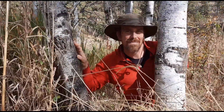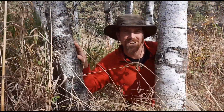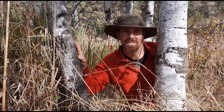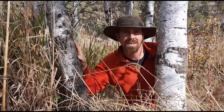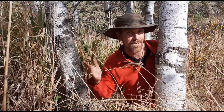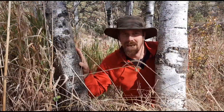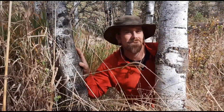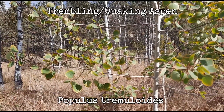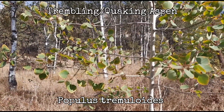Welcome to another episode of the Okanagan Gardener and Forager Channel. I'm here between some trembling or quaking aspen. These trees can grow forming large stands or colonies that can cover a whole bunch of hectares and can live for thousands of years. They have some edible uses, some medicinal uses, and a bunch of other interesting stuff about them.